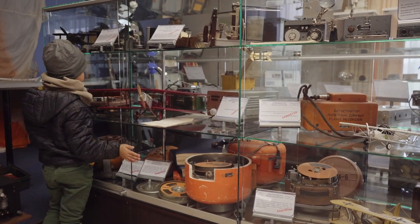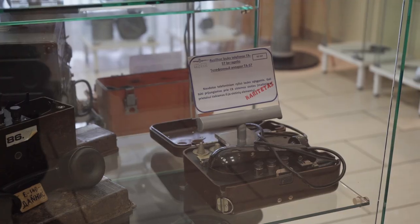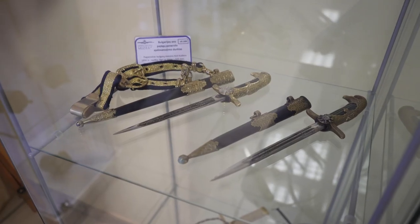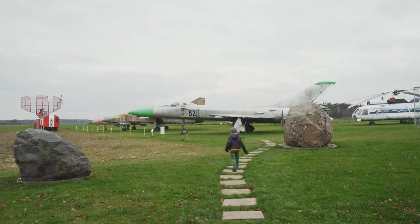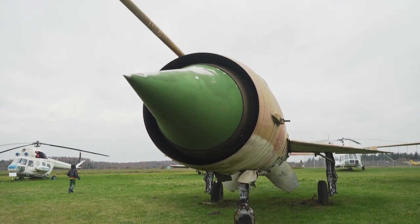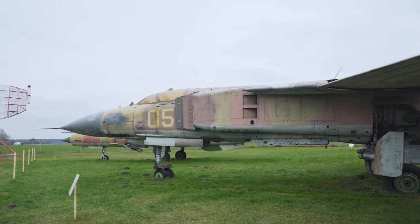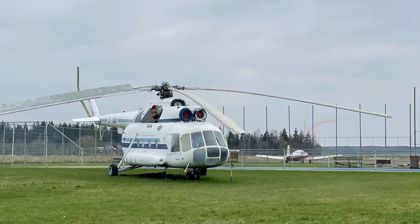The museum has a variety of old and rare aircraft parts on display, ranging from radio devices and black boxes to pilot gear. There even is a display of pilot knives. Outside, there is an interesting display of Soviet fighter jets and helicopters, built between the 1950s and 60s. As the museum is situated in a small airfield, one can also book a sightseeing flight — not with these airplanes, of course, but with small civil aircraft.